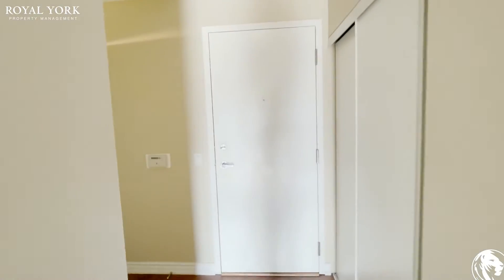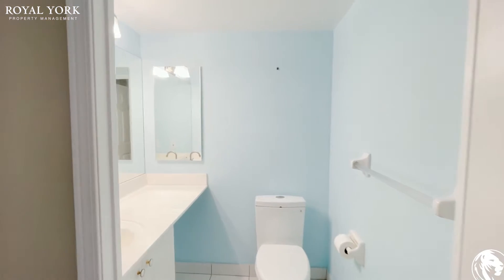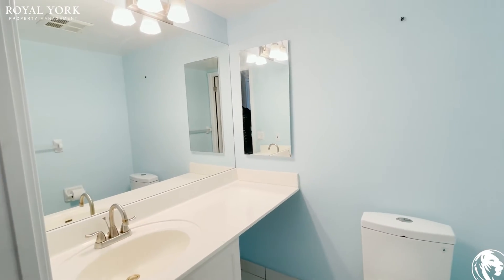The cool thing about this unit is you have access from outside and from the hallway, which is a bonus coming into the mudroom. It's a very standard bedroom with giant mirrors. You get some extra storage space here as well.